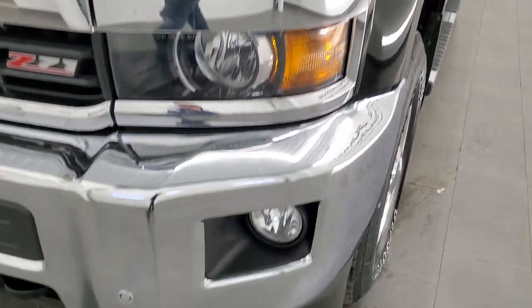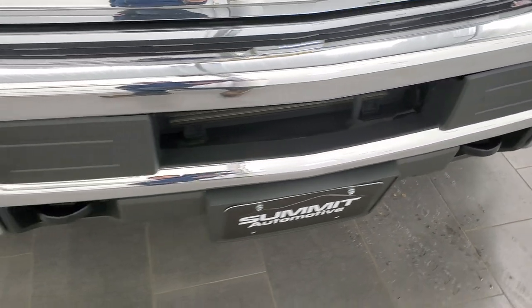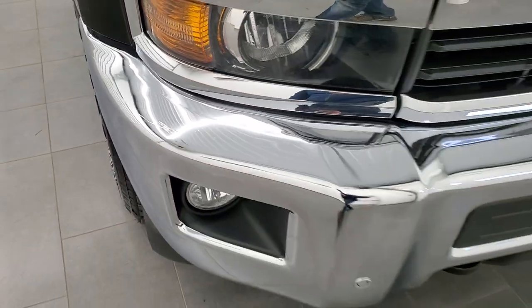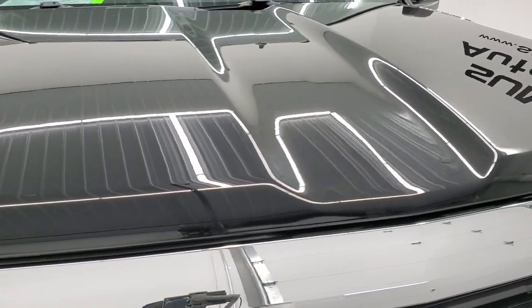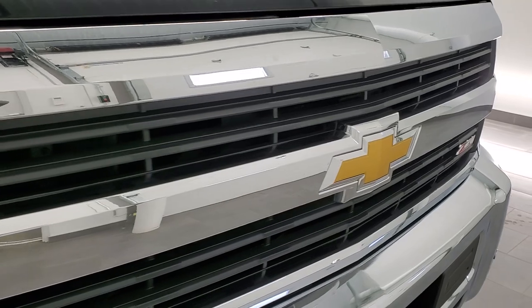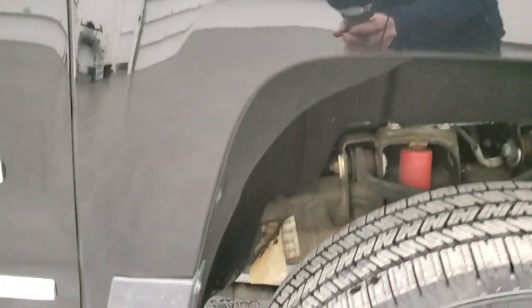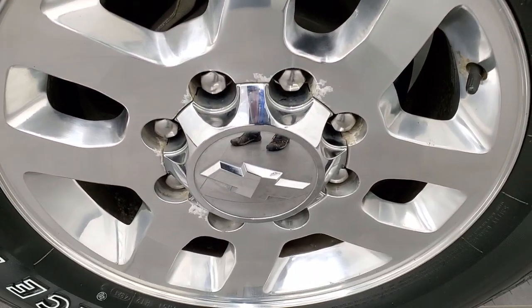Front fender is in excellent condition — I didn't see any major dents or dings in there. It does come with the projector headlamps, factory fog lights, and the front bumper parking sensors. I didn't see any dents or dings on that front bumper, maybe one little tiny scratch there but nothing too bad. The hood is in very nice condition, and the grille is in really nice shape too. Passenger side front fender looks really good — no dents or dings — and the passenger side front rim has no major scuffs or scrapes.